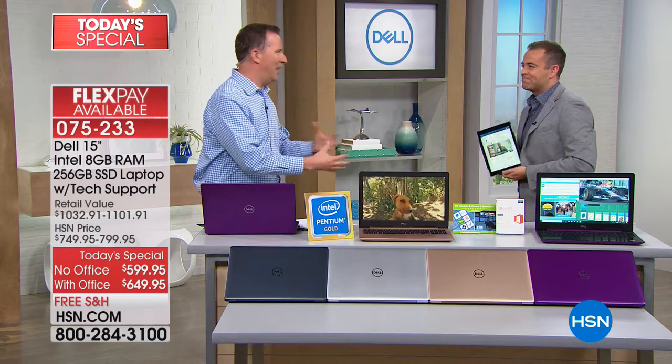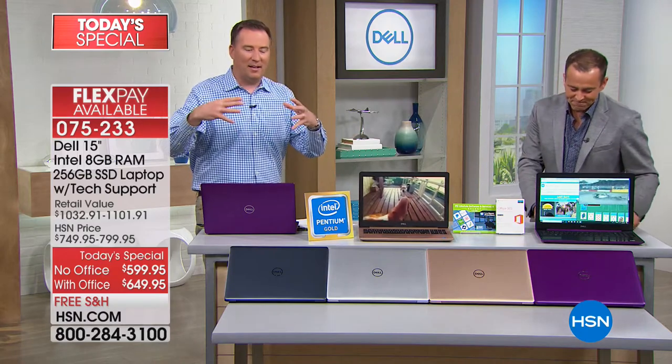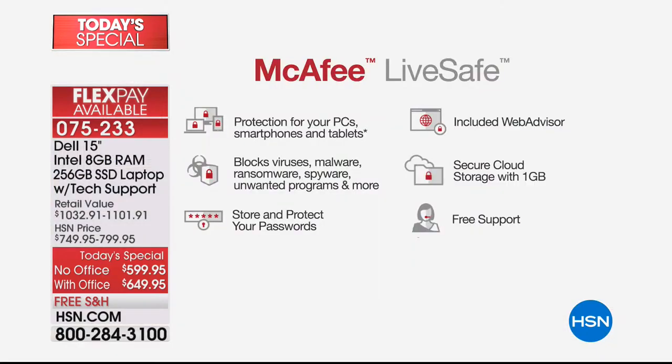I want to talk about protection too. Not only are you going to be really impressed by how powerful this is, we're also going to protect you from all those intruders that can hit your system. We teamed up with McAfee for the first time — we give you an entire year's worth of protection. There are viruses, malware, ransomware, stuff designed to delete your files and steal your identity. This is going to keep you protected.